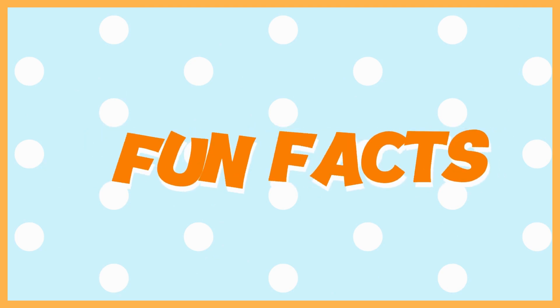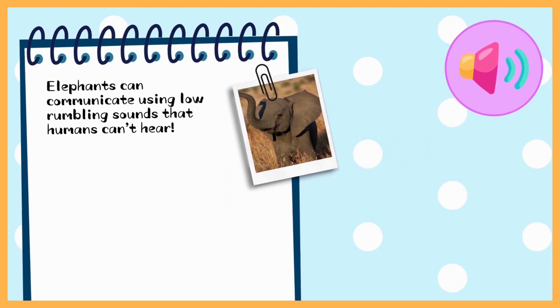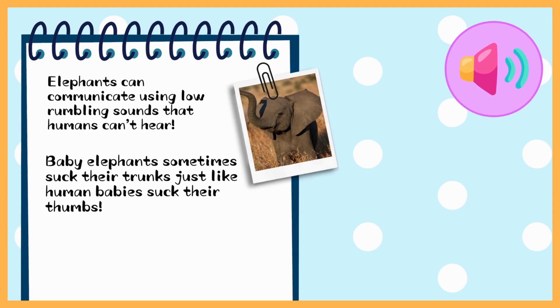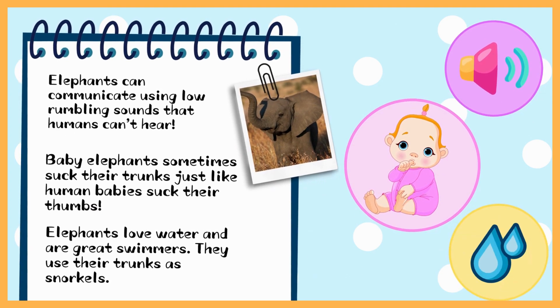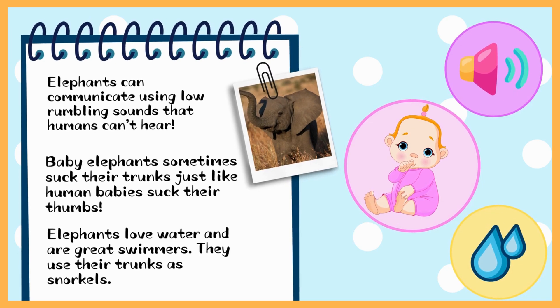Fun facts about elephants! Elephants can communicate using low rumbling sounds that humans can't hear. Baby elephants sometimes suck their trunks just like human babies suck their thumbs. Elephants love water and are great swimmers — they use their trunks as snorkels.